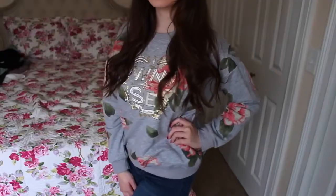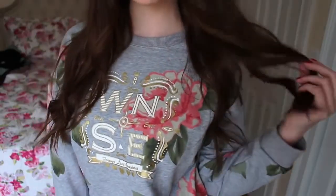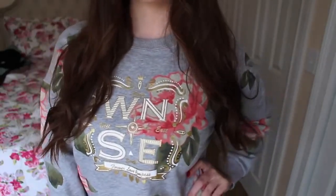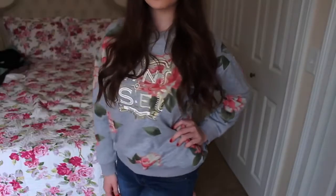For the last thing I have this sweatshirt, which I thought was kind of cool. It's just a gray sweatshirt with a floral print on top and a compass in the middle — Northeast, Southwest. Never eat soggy waffles! Who else memorized it like that when they were a kid? I thought it was a cute sweatshirt to just hang out around the house in.